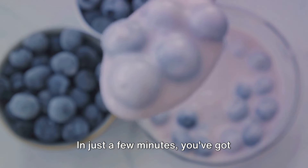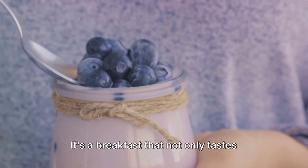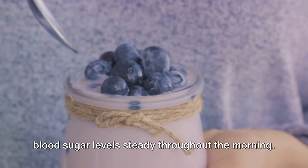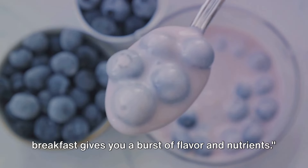In just a few minutes, you've got yourself a bowl full of goodness. It's a breakfast that not only tastes fantastic, but also works hard to keep your blood sugar levels steady throughout the morning. Why not give it a try tomorrow? This breakfast gives you a burst of flavor and nutrients.